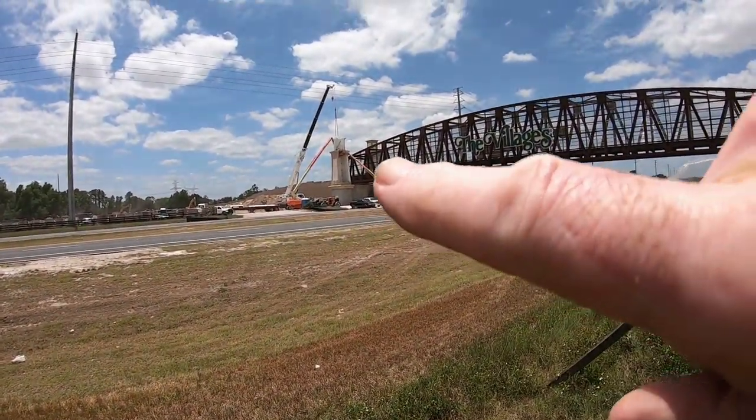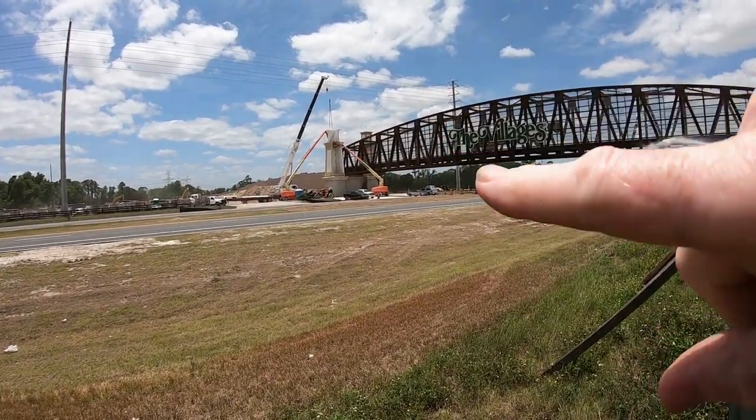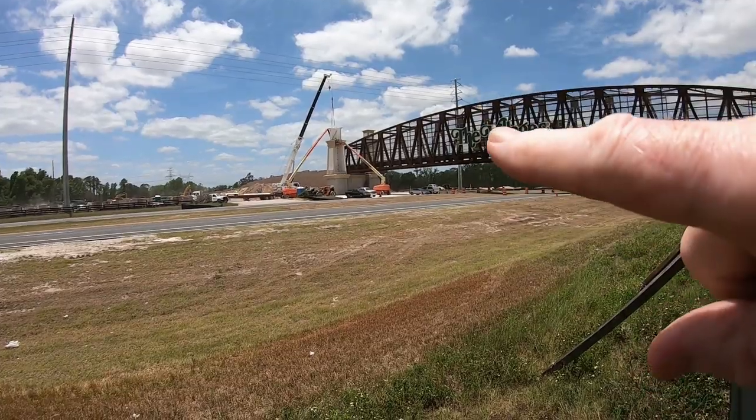They're still working over here. Look on the back side of the bridge — they're putting in these fancy looking braces, towers, whatever they are.